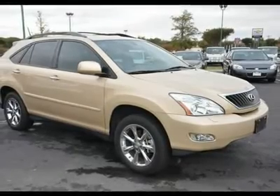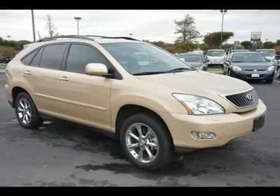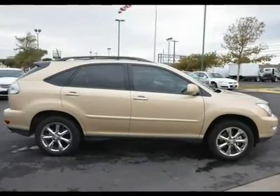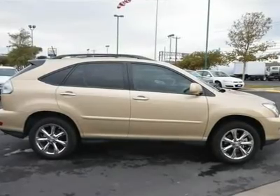Climate control, multi-zone climate, rear defrost, auxiliary power outlet, wood grain interior trim, auto dimming rear view mirror, driver vanity mirror, passenger vanity mirror, driver illuminated vanity mirror, passenger illuminated visor mirror.